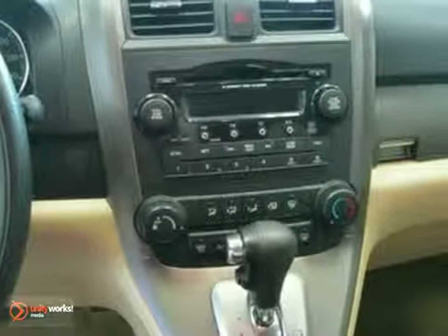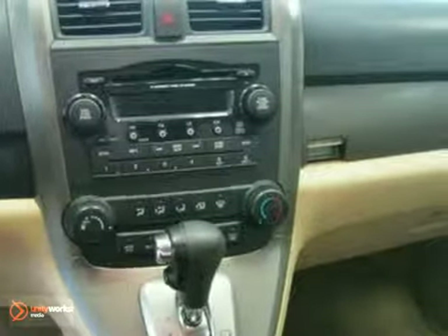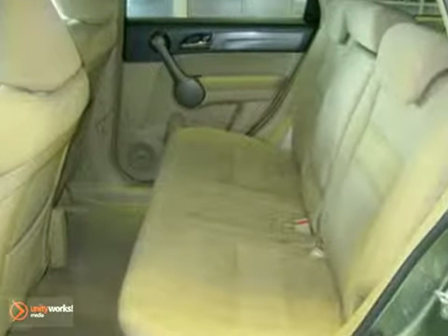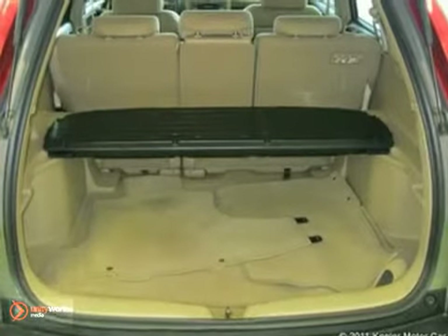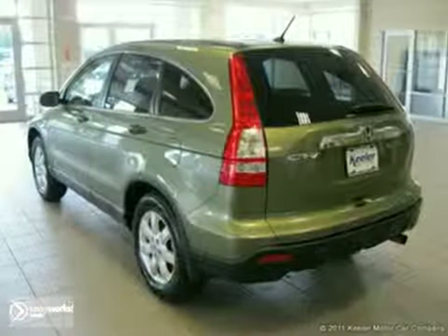This vehicle has a green tea exterior, a tan interior, and comes with some great features, such as a CD player, air conditioning, anti-lock brakes, illuminated entry, remote keyless entry, an MP3 decoder, power moonroof, security system, steering wheel audio controls, and more. As with all of our vehicles, it is CARFAX certified.